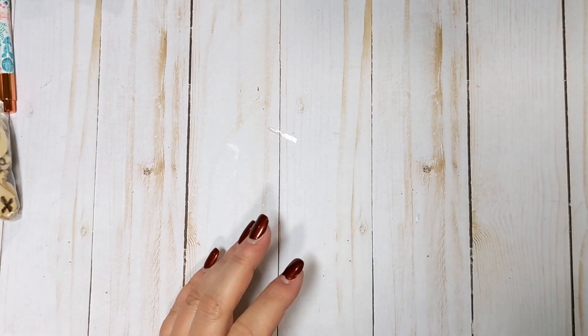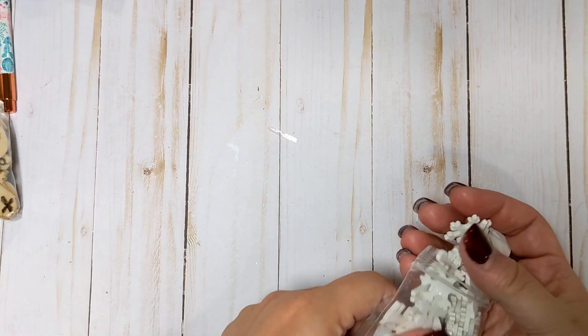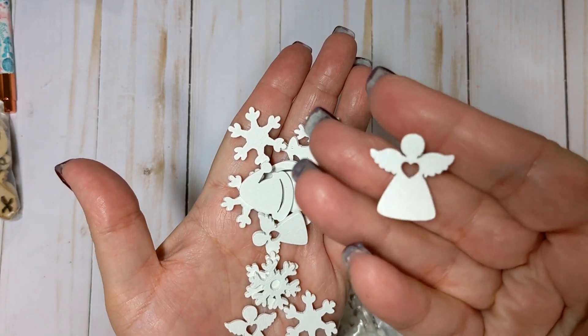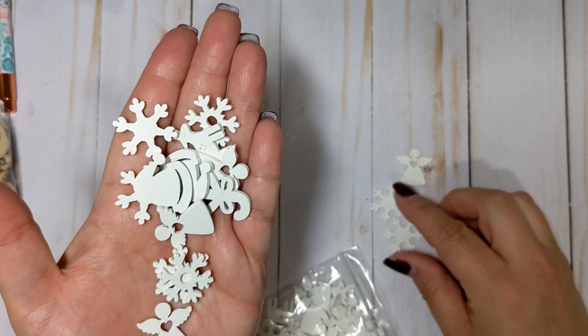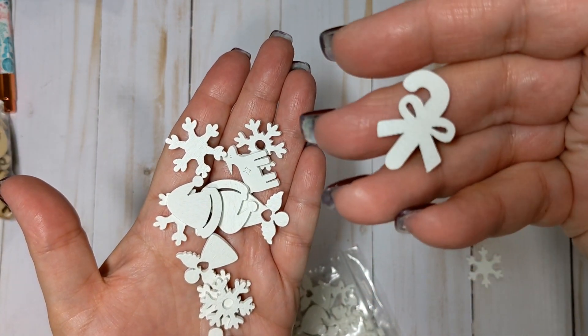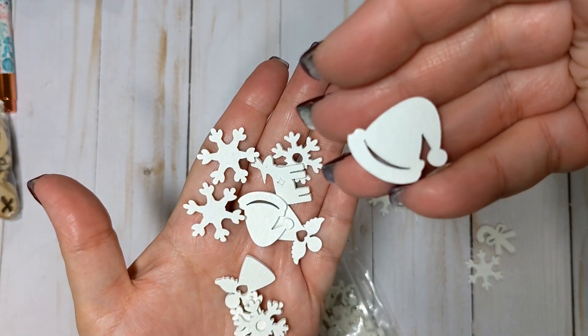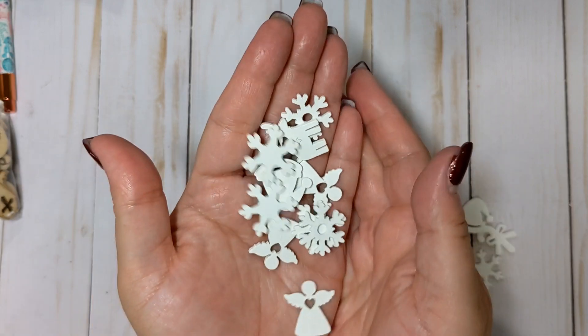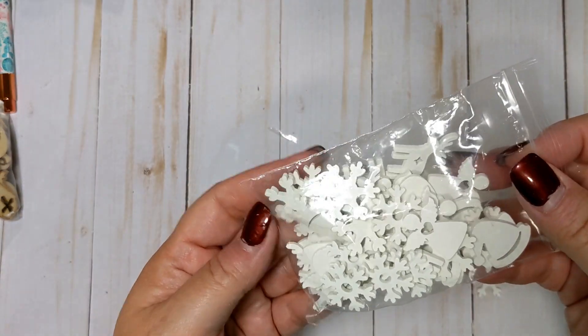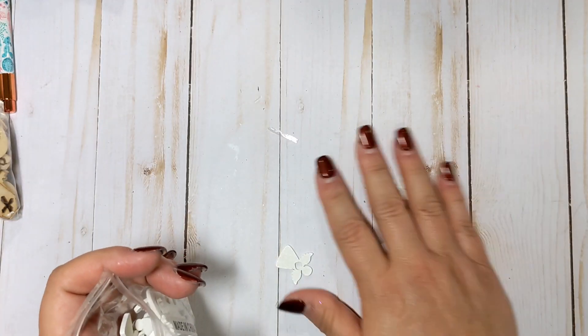I'm getting ready to pack away my Halloween stuff this weekend actually. The next thing I got are some little Christmas wood pieces. These are all white, but I can paint them if I want or leave them as is. They're wooden as well — there's a little angel, snowflakes, a little candy cane, a little Santa's hat, and a little reindeer. That one's really cute. So there's again a nice little mix of some little wood pieces that obviously I will keep out for Christmas because I'll be starting my Christmas crafting soon as well.